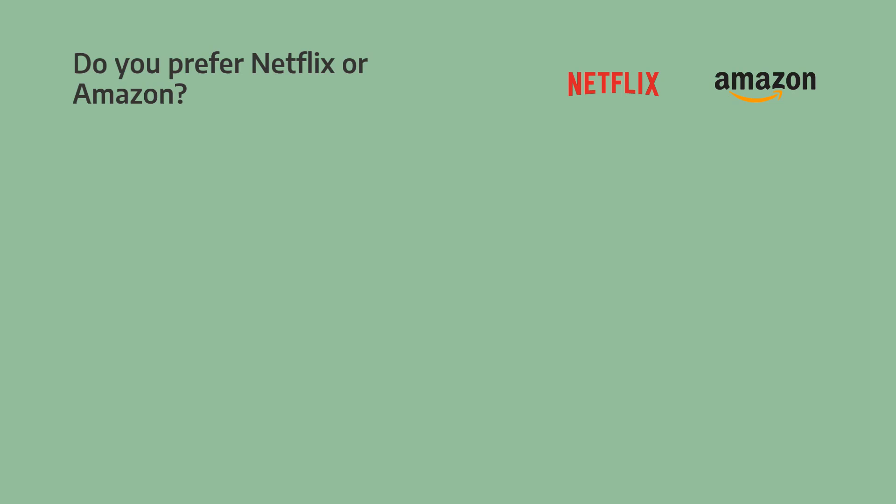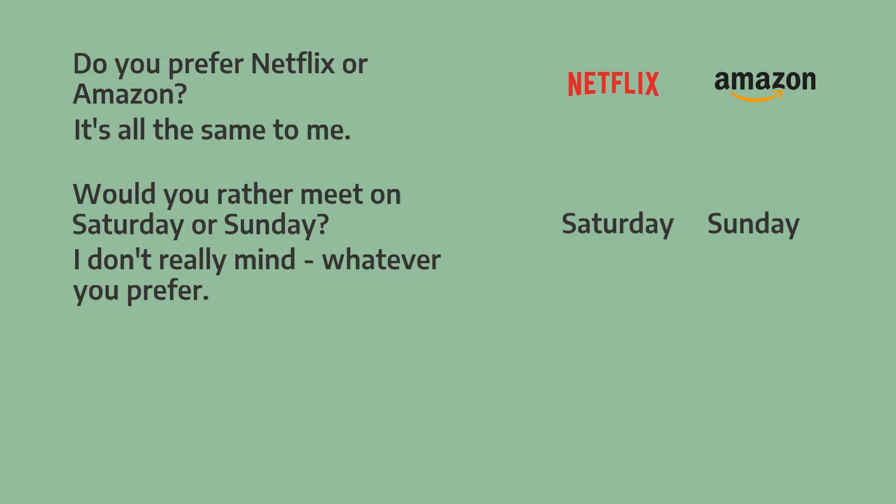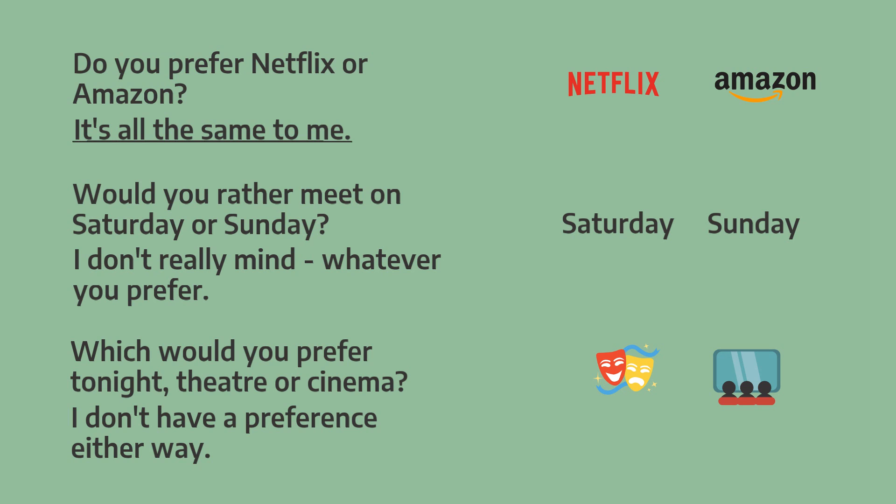Excellent! Now let's look at some phrases you can use when you don't have a preference. Do you prefer Netflix or Amazon? It's all the same to me. Would you rather meet on Saturday or Sunday? I don't really mind. Whatever you prefer. Which would you prefer tonight — theatre or cinema? I don't have a preference either way. So we can say it's all the same to me, I don't really mind, whatever you prefer, or I don't have a preference either way — three great phrases to use when you don't have a preference.